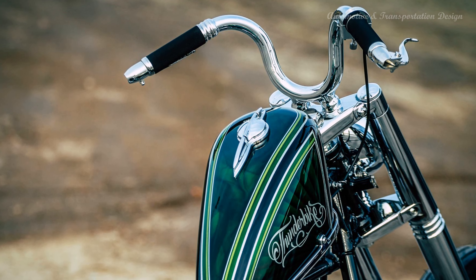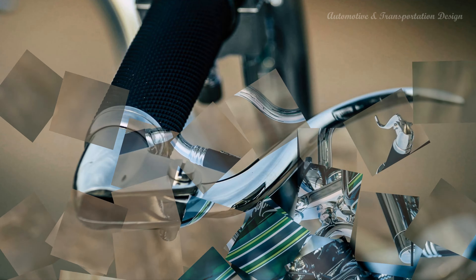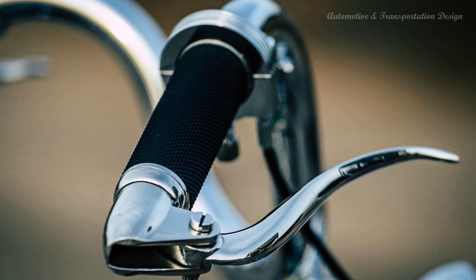While the rabbit ear handlebars are no longer standard on modern Harley-Davidson models, they remain a cherished part of the brand's history and are often favored by vintage motorcycle enthusiasts and custom builders who seek to evoke the timeless charm of early Harley-Davidson bikes.